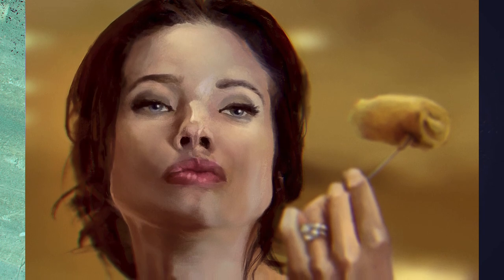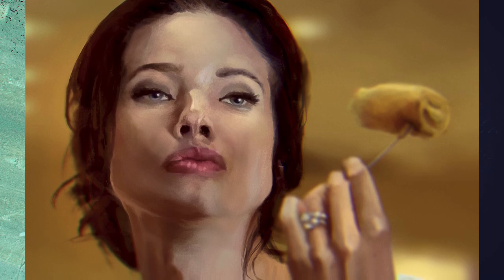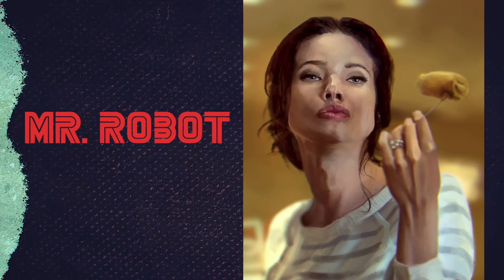Here's the final picture — let me know what you think. I think that egg roll looks delicious, but I'm not so sure about the likeness. Do you think it looks like Stephanie Corneliusen? Did you watch Mr. Robot? It's one of my favorite shows ever and she honestly was one of my favorite parts of the show.